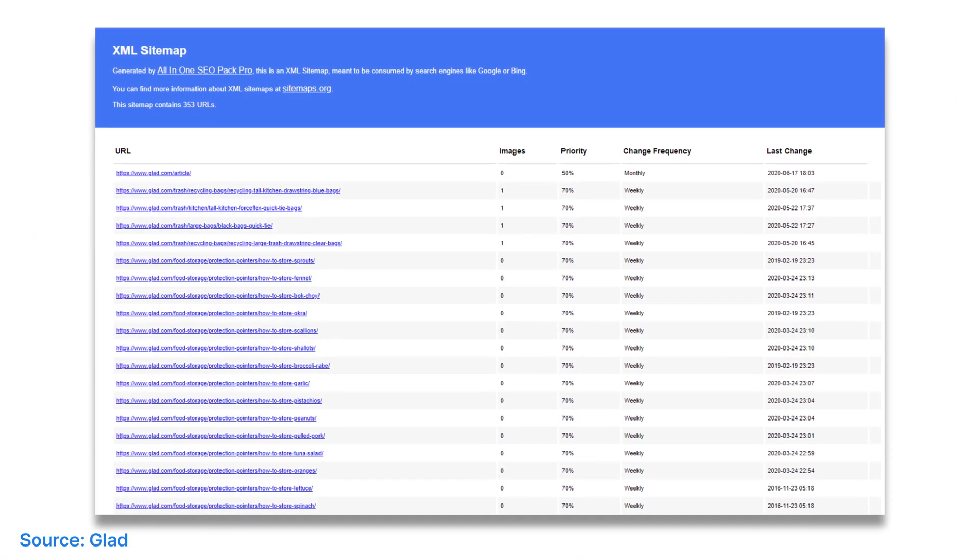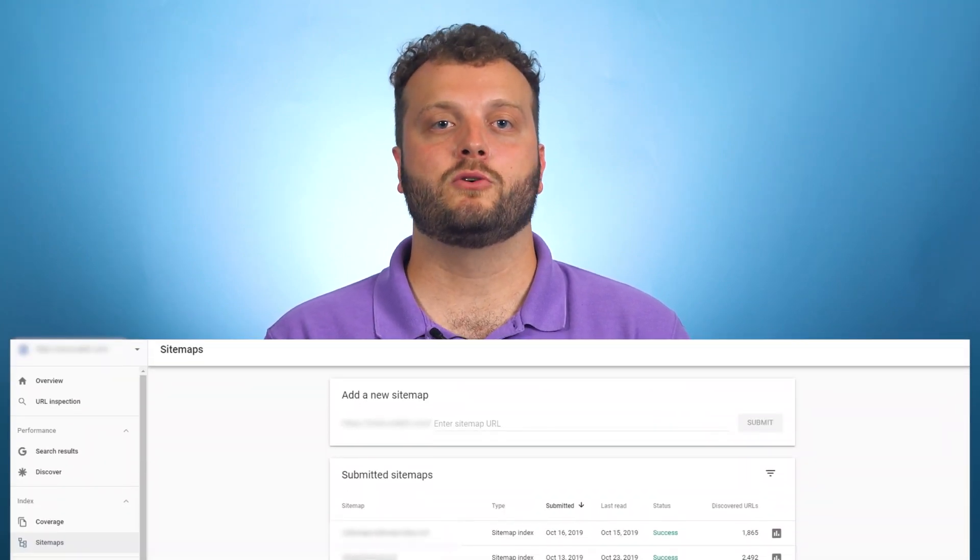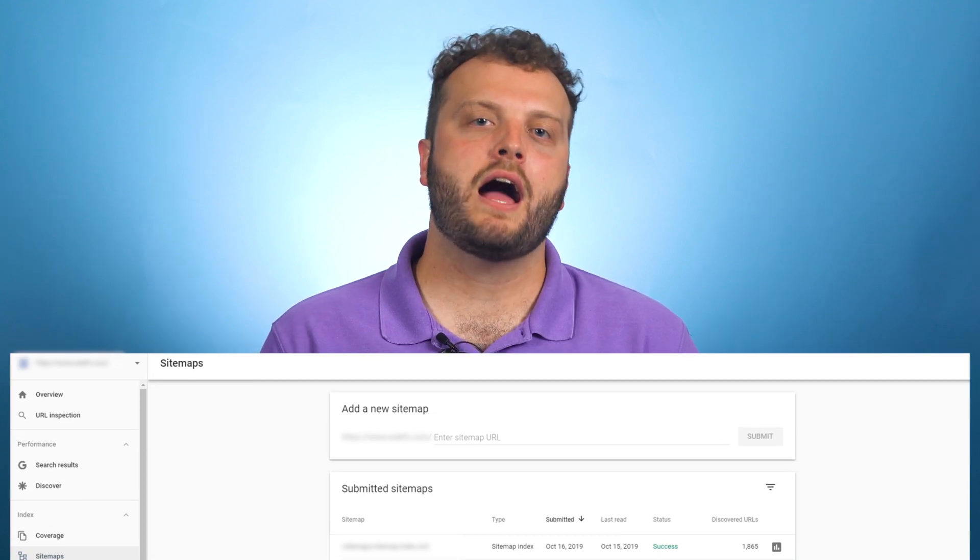Now onto the last section of this SEO checklist: Technical SEO. Technical SEO isn't really that scary — it's only a little scary. XML sitemap: an XML sitemap is a document that contains all of the URLs you want in the search results. You can easily create one with a sitemap tool or a plugin if you're using WordPress. Once you have a sitemap, you should submit it to Google Search Console. After you've done that, give Google some time to crawl your website. You can use the sitemaps report in Search Console to see when your site was crawled and how many URLs were found.